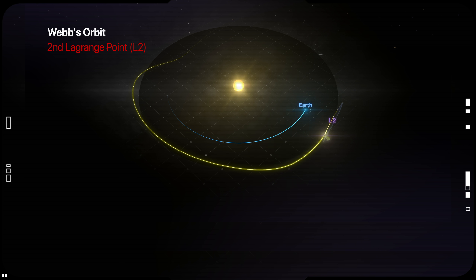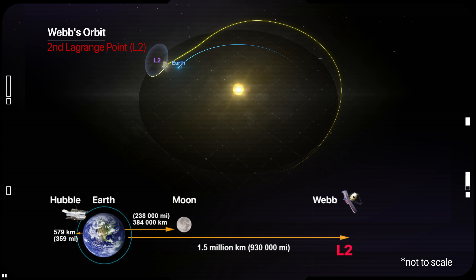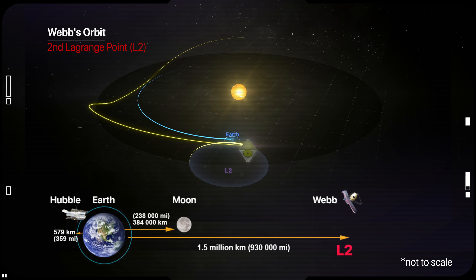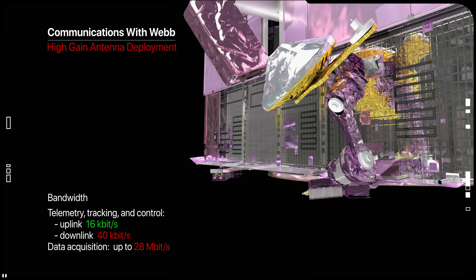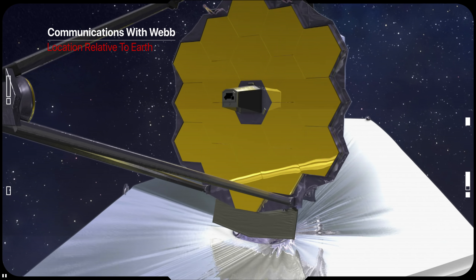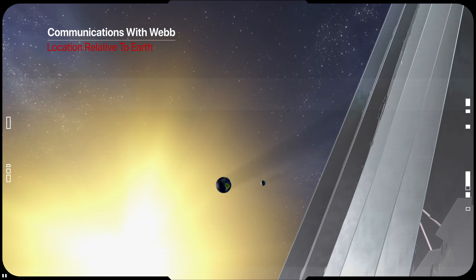It will take roughly 30 days for Webb to reach the start of its orbit at L2, but it will take only three days to get as far away as the Moon's orbit, which is about a quarter of the way there. Webb's position at L2 also makes it easy to communicate with. Unlike Hubble, which goes in and out of Earth's shadow every 90 minutes, Webb will always be at the same location relative to Earth.